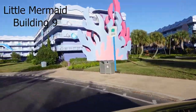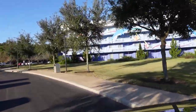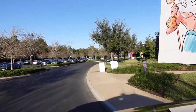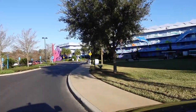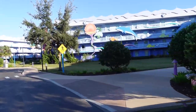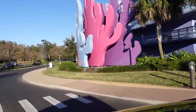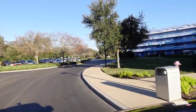Heading up on Little Mermaid building number nine now. Pop Century and Art of Animation used to be one large resort. Back in the recession in the early 2000s, they were building the resort and halted construction. The Pop Century side had already been built and they had just started on the side where Art of Animation is now, across from Hourglass Lake, which is the lake in between both resorts. It was going to be Pop Century — the early years — with certain decades versus other decades, but they halted construction and when they started back up, they decided to do another resort and gear it in a different manner.